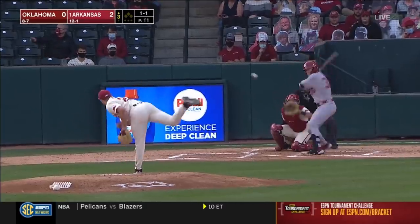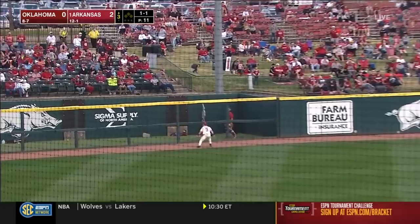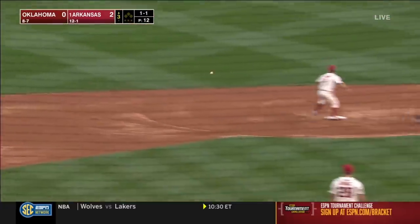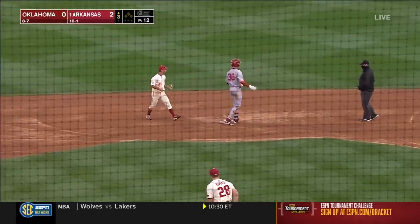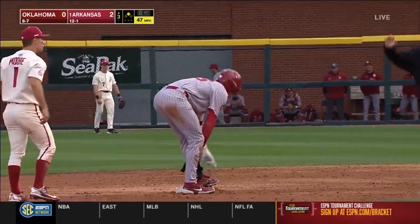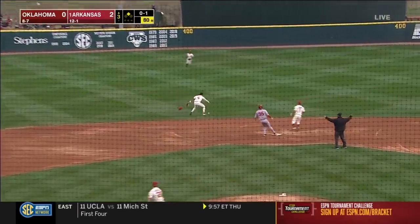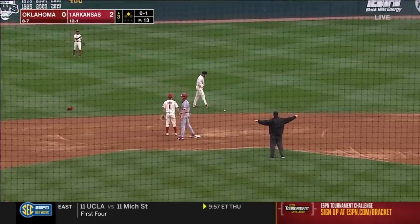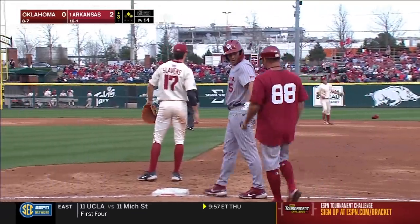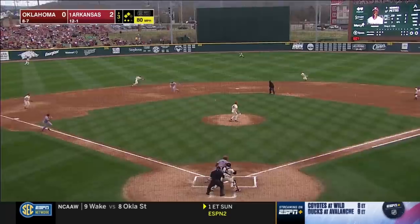That is ripped into left field and off the wall — he continues an absolutely torrid stretch with a double. That ball is off the glove of Battles and McKenna is going to stand at first. Oklahoma's got its first scoring position with Kendall Pettis, who walked in the last inning.